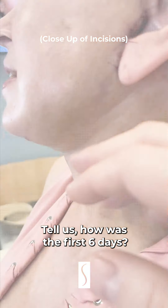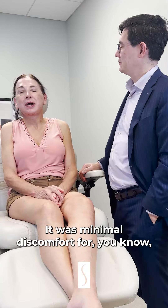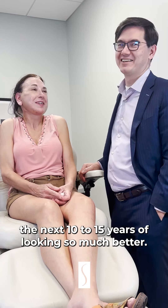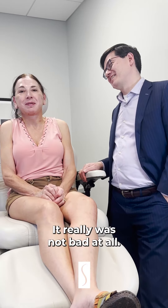Tell us, how were the first six days? It was minimal discomfort for the next 10 to 15 years of looking so much better. It really was not that bad at all.